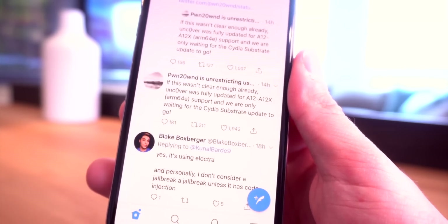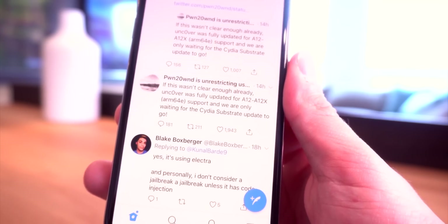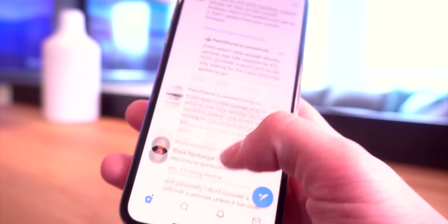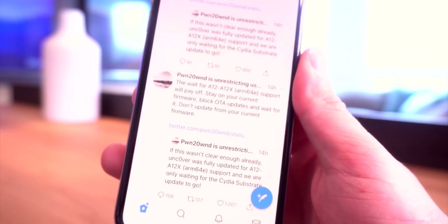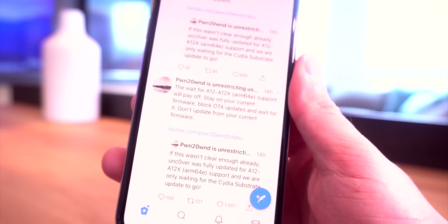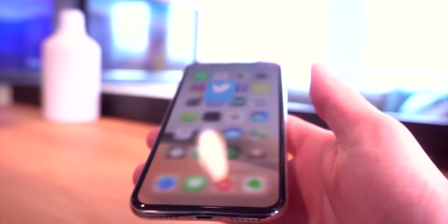That is confirmed by this tweet from Pwn20wnd, who states: 'If this wasn't already clear enough, unc0ver was fully updated for A12 and A12X support and we're only waiting for the CydiaSubstrate update to go.' He follows it up with another tweet: 'The wait for A12 and A12X support will pay off. Stay on your current firmware, block OTA updates, and wait for it. Don't update from your current firmware.'